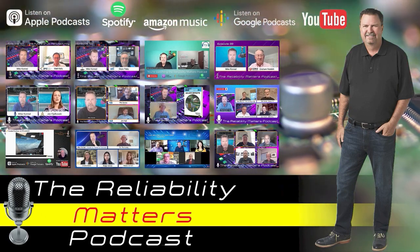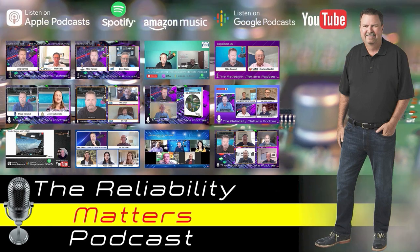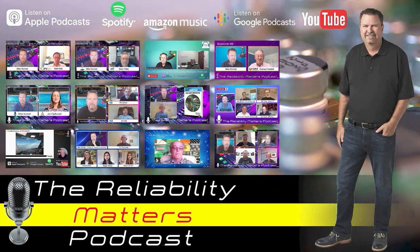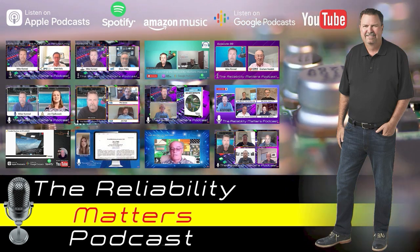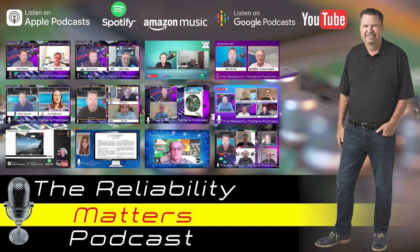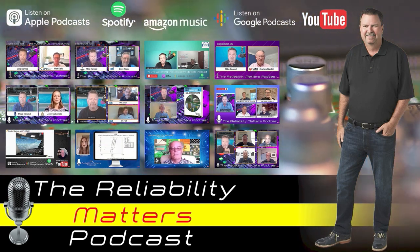Welcome to Reliability Matters, a podcast for the electronic assembly industry. Each episode covers topics related to reliability, best practices, and environmentally responsible assembly techniques, with insights from experts across the electronic assembly industry. Now, here's your host, Mike Conrad.